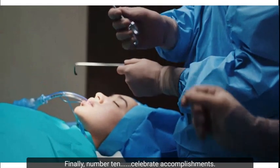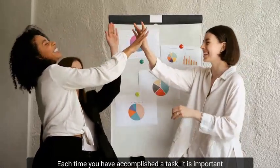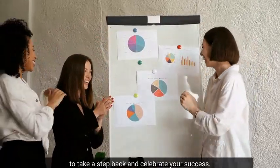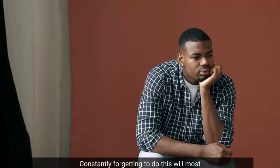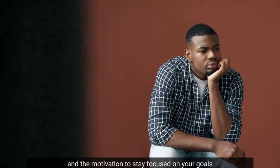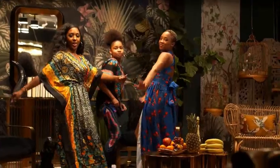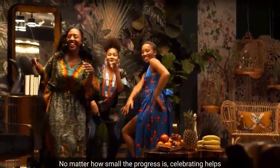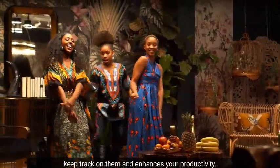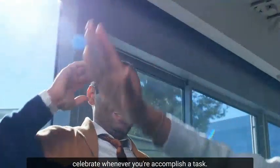Finally, Number 10: Celebrate accomplishments. Each time you have accomplished a task, it's important to take a step back and celebrate your success. Constantly forgetting to do this will most likely result in you getting burnt out. That zeal to complete the next best thing would disappear and the motivation to stay focused on your goals would evaporate. What would really help you stay motivated is celebrating along the way. No matter how small the progress is, celebrating helps keep track of it and enhances your productivity.